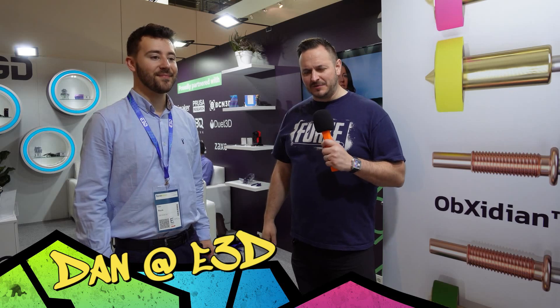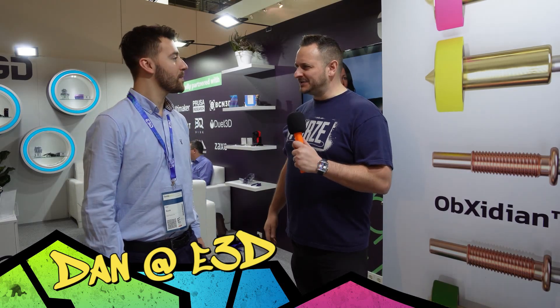With Dan from E3D — Dan, how are you doing today? Very well, thank you. You guys are everywhere. Everywhere I've been — Germany, America twice. You guys are all over the place right now marketing your new products. Can you tell me a little bit about your new product ranges and what the future holds for E3D?